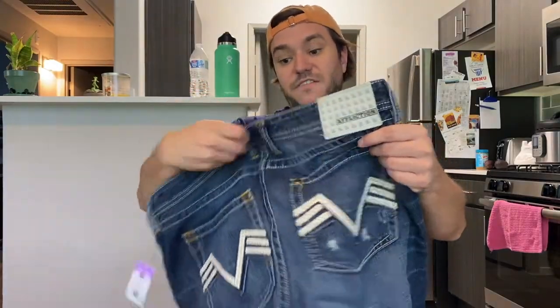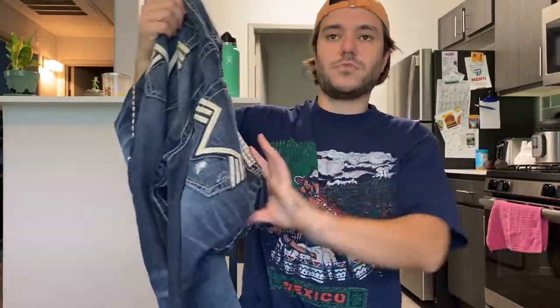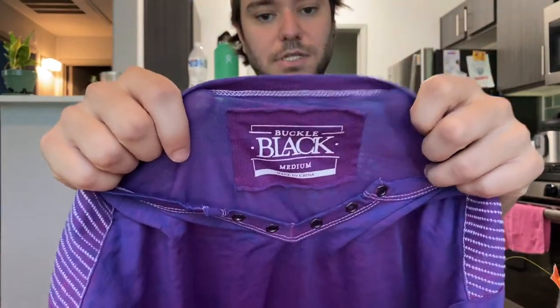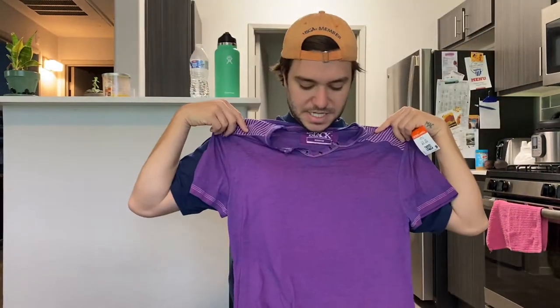Some Affliction jeans — awesome, paid 10 bucks for these. Affliction is another one of those big embroidery type brands. These are men's. Real awesome find at the Goodwill — a black BKE buckle. The company I sell all the time, BKE. It's a kind of a dainty little men's shirt. Paid like five bucks for that.